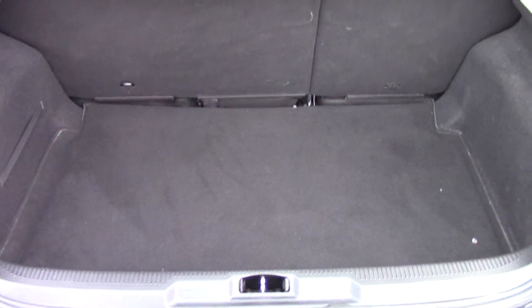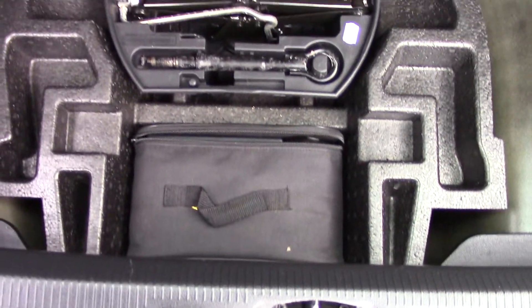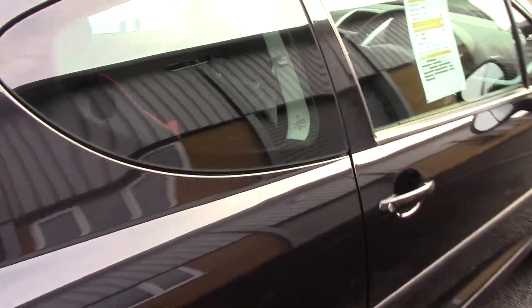Making our way towards the rear, we can see all of the available boot space and if we lift up this carpet we've got a tool kit and inflation kit in that little bag just there. This vehicle comes with 3 months warranty and 12 months MOT.